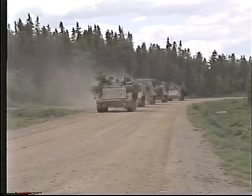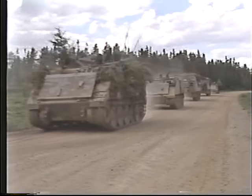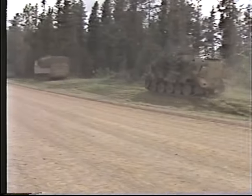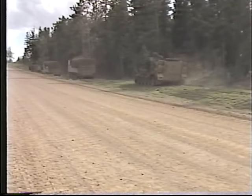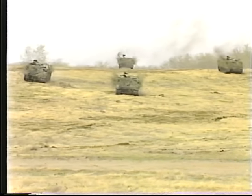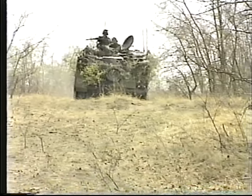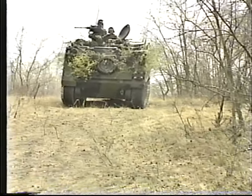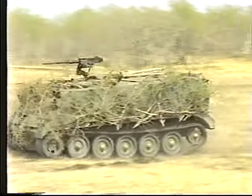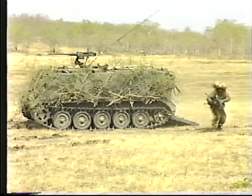The CQMS operates from the battalion A echelon location. He normally comes forward under cover of darkness to resupply the company, and then returns directly to A echelon where he is replenished and waits until called forward with his load of combat supplies. Each rifle platoon — usually 36 all ranks — is composed of a headquarters and three sections. The headquarters APC carries the platoon commander, the platoon warrant officer, a driver, a signaler, and a weapons detachment.